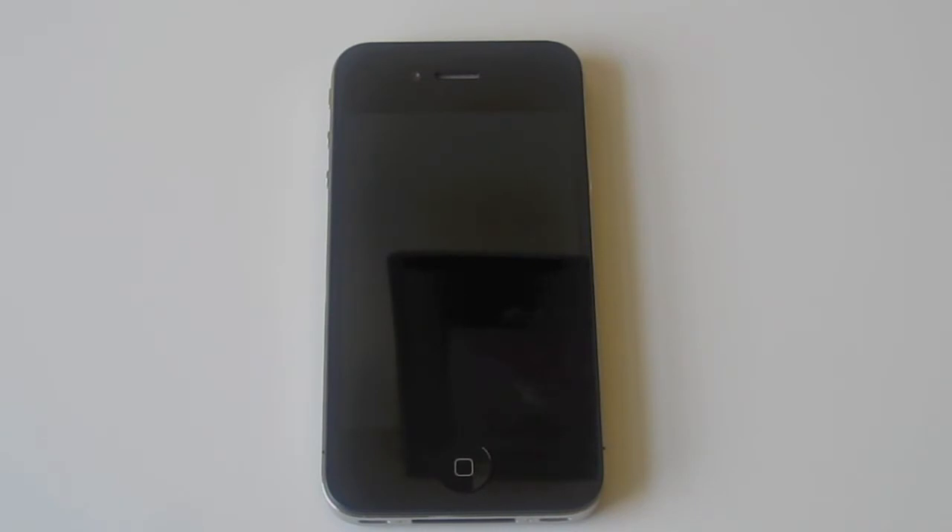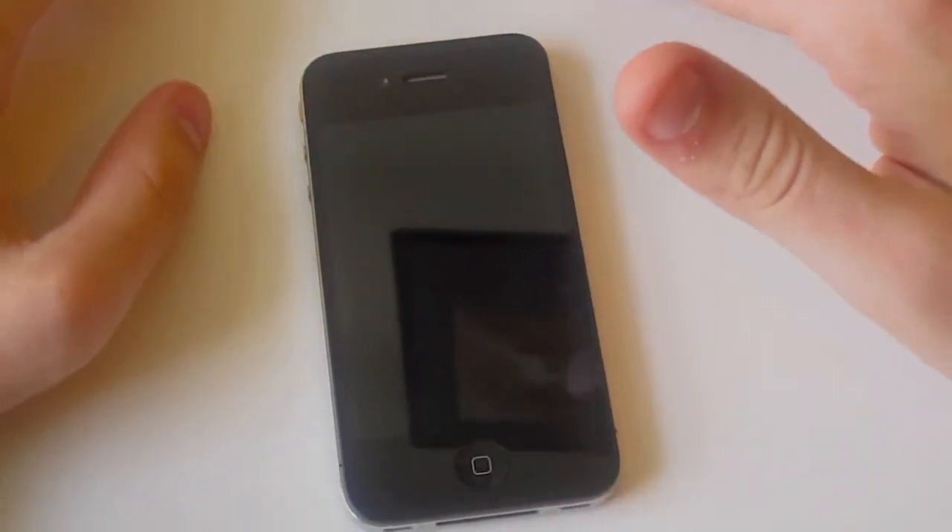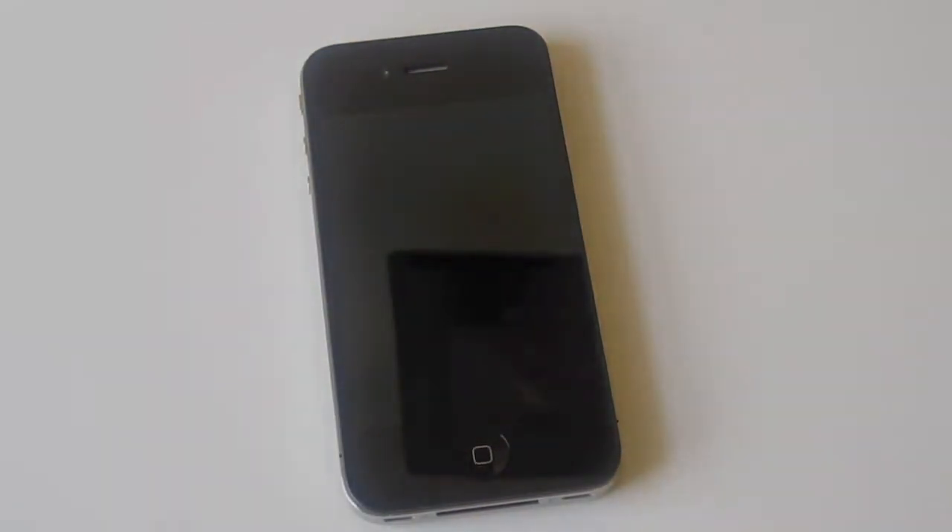Hey buddy, it's Tyler D here from shawmanapros.com and today I just thought it would be nice to do a little 'my thoughts' on the new iPhone 4 that I just got last week. I've had a few days to work with it and just thought I'd tell you what I think of it.